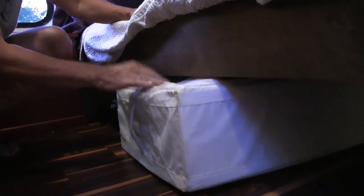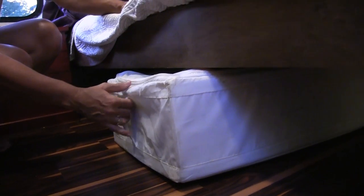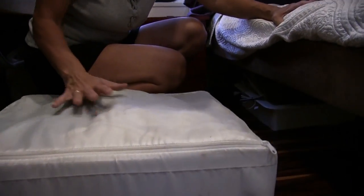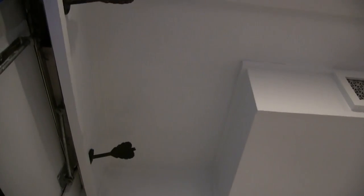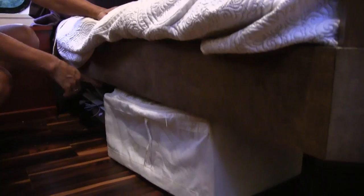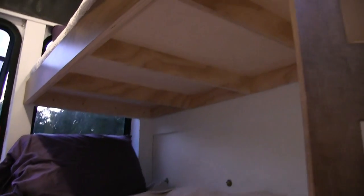Under the beds we have bins from IKEA — they're purposely that size. When we head out, we just take these bins from our closets and load them up. A lot of times they'll have hangers so we can hang clothes out and about, then they just slide under. We also have a 10-by-10 canopy tent stored under there so it's always available if we need it.